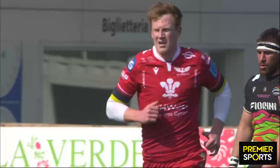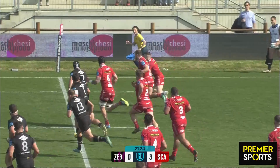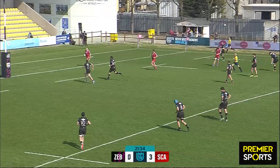Big hits keep coming in from the Scarlets and Zebre lose the ball again — I've said that way too many times inside the opening quarter of the game. It was a knock-on advantage, and that is now over. Oh, that's a lovely little show-and-go and a step on the outside for Corey Baldwin, who runs in behind the sticks. That's a lovely try.